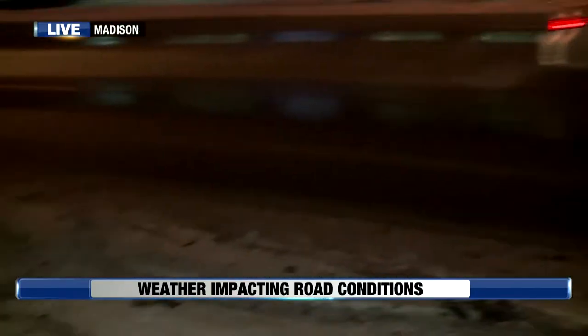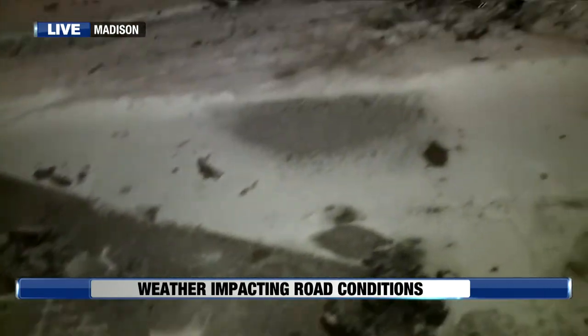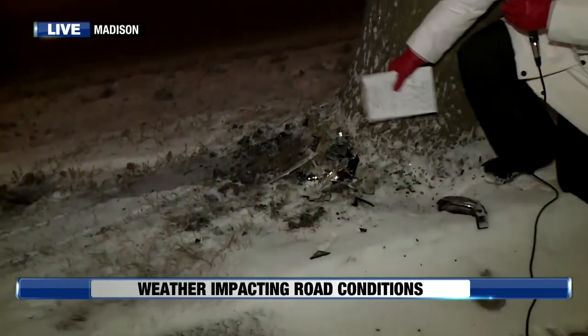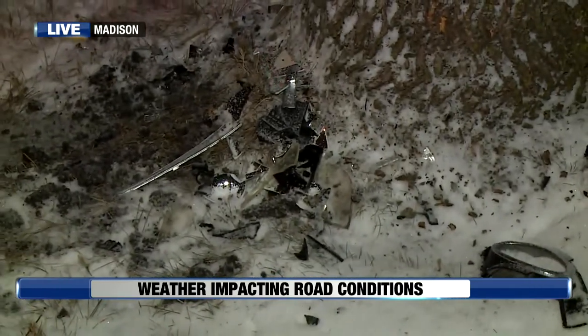Hey, John. Well, we started tonight over on the east side. Like you said, we have made our way over to the west side. But in the last 40 minutes, I saw two cars being towed away. One of them came from Odana Road over here. Check out these tire marks — you can see it leads straight up into this tree where we have some debris down here. This looks like it might have been a bad little slide off. And it's not the only one.